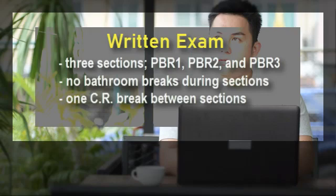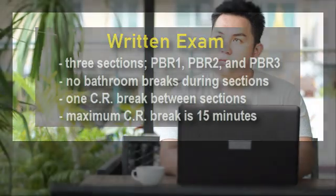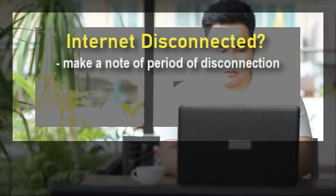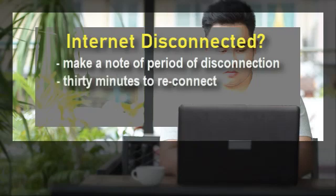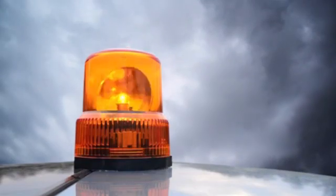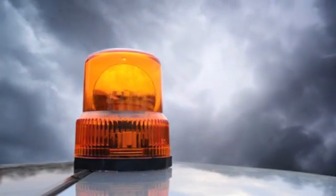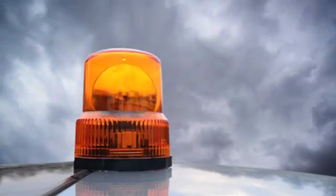An examinee can have a bathroom break once a section is finished and submitted, but before the next section is opened. The maximum duration of a bathroom break is 15 minutes, but note that this 15-minute break uses up your allotted time for the rest of the examination. In the event of lost internet connection, the examinee must log the time when the connection was lost and recovered. The examinee will be given only 30 minutes to re-establish connection. Remember not to close the browser, as your answers are automatically saved and are still in the browser. In the event of an emergency where the examinee can no longer continue, his or her candidate status will be forfeited including all corresponding fees, and he or she will have to apply for the next scheduled board exam.